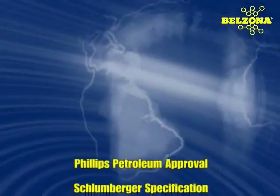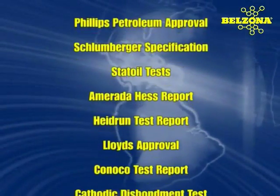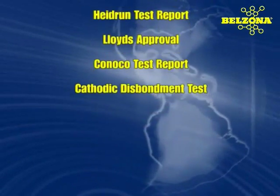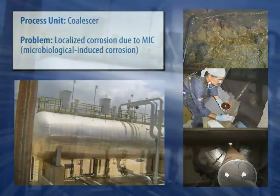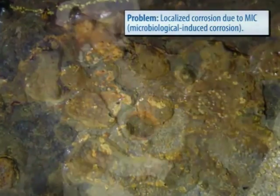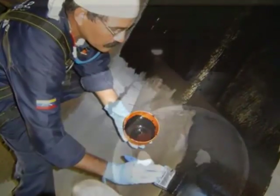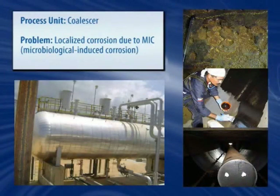A series of approvals and certifications from the largest companies are testament to Belzona's unmatched know-how and unbeatable reputation. As with this electrostatic coalescer, where Belzona's know-how shines as it provides it and related components the needed abrasion and corrosion resistance, and is able to keep severe microbiological attack at bay.